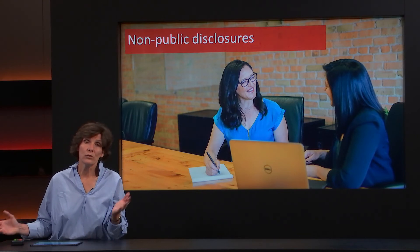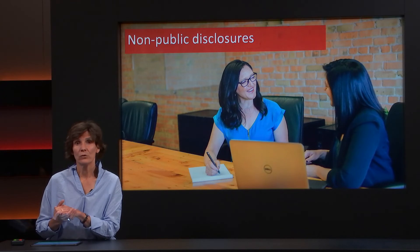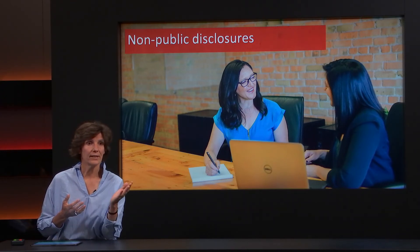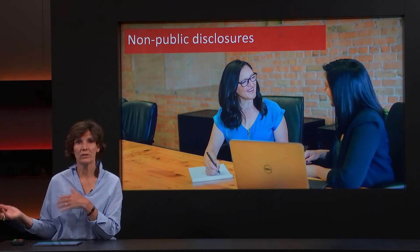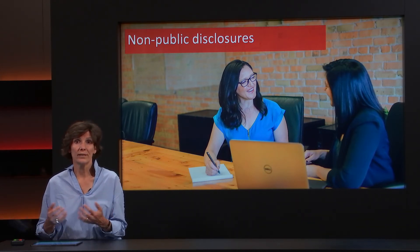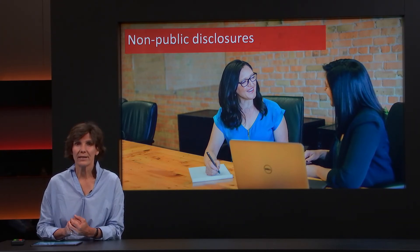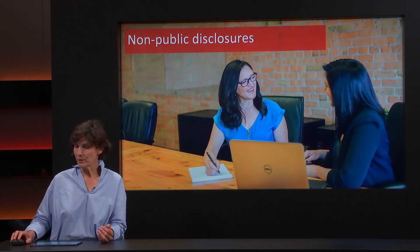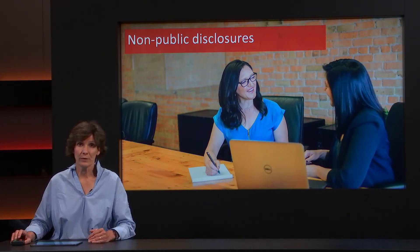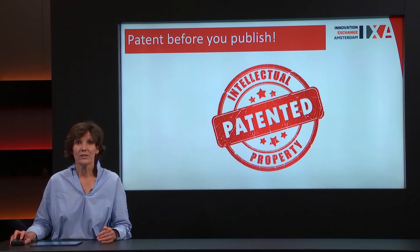Non-public disclosures: it is not a public disclosure when you discuss it with your colleagues. It is fine to discuss it with colleagues at the Amsterdam Medical Centre if they know it is confidential information. If you speak with companies, please take care to sign a confidentiality agreement — a non-disclosure agreement (NDA) — before you speak to the company. Come to ICSA, we can help you with that. In summary: please patent before you publish.